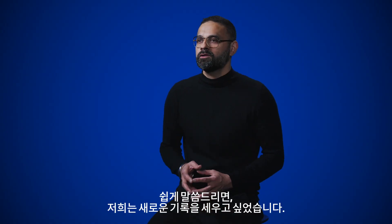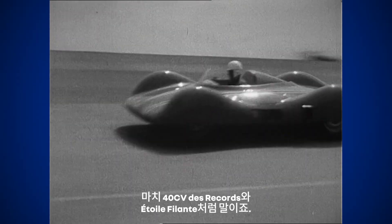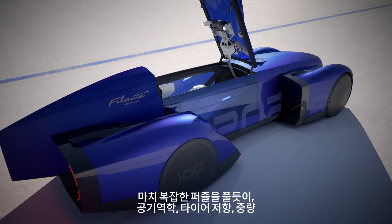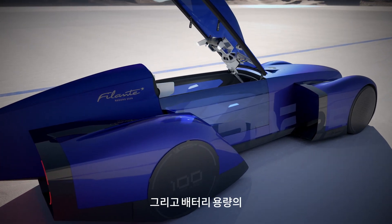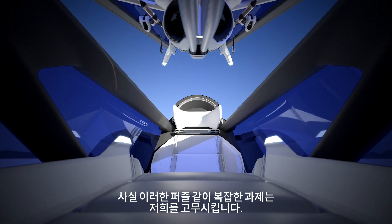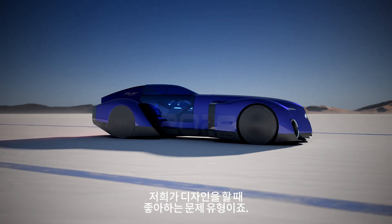We wanted to create new records like the 40 CV Record and the 12 Filant. We wanted to solve the puzzle of finding the perfect harmony of aerodynamics, tire resistance, weight, and battery capacity. This kind of puzzle inspires us — it's a sort of design problem that we like to solve in design.